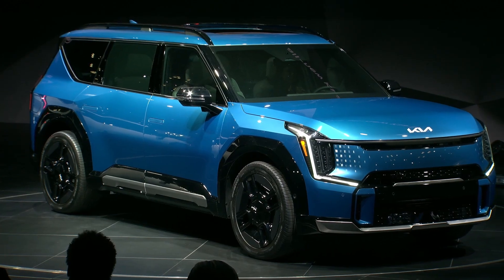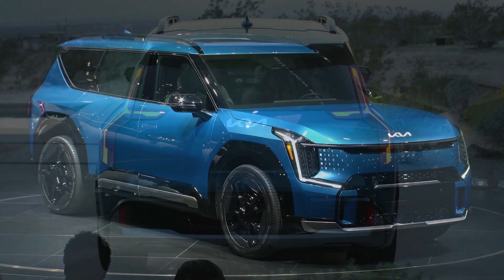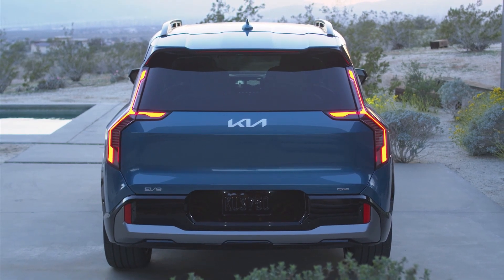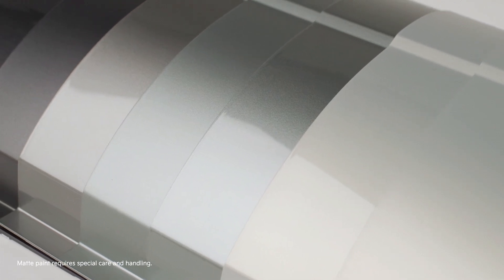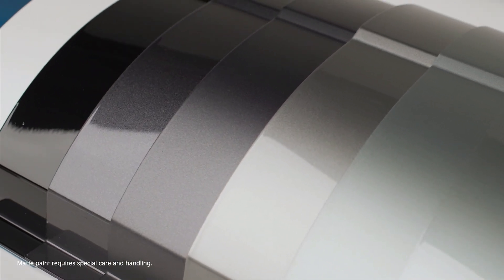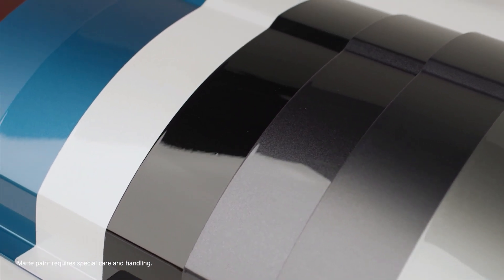Moving to the rear, the slim taillights draw attention to the corner of the EV9's body. And here's one more thing we're excited about: customers will have a choice of available matte paint options in addition to gloss colors, giving them yet another option for personalizing their EV9.